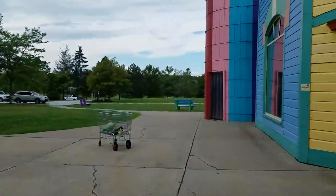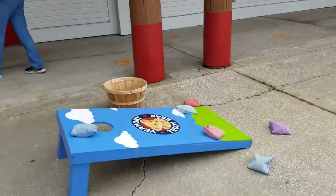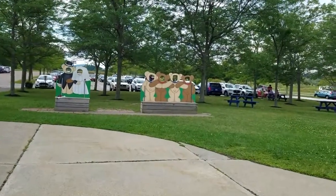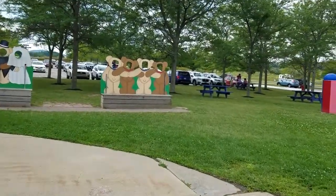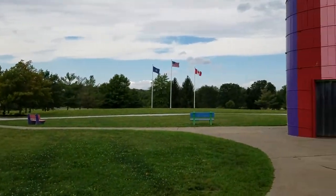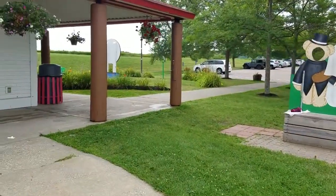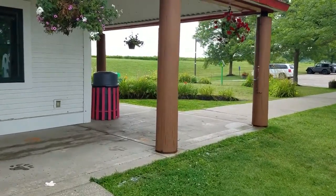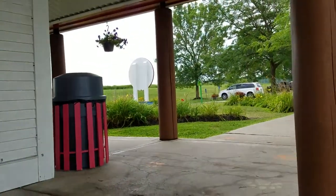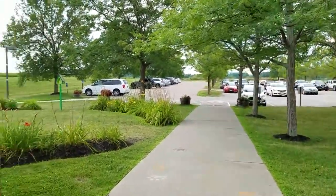Outside the Vermont Teddy Bear factory, they have a little playground. So after you do the tour and go through the store to either make a bear or purchase a bear, you can come outside and play and have a picnic. They have beautiful grounds, and you can see the rig all the way over there. They fly the American and Canadian flag. How this got started was this guy who lived in Vermont saw his kids playing with teddy bears, and they were getting injured and falling apart, and he realized that all the teddy bears came from other countries. So he decided he wanted to make his own teddy bear right here in Vermont.